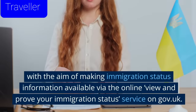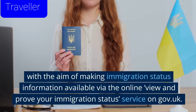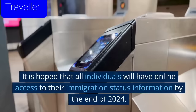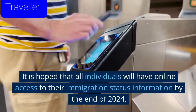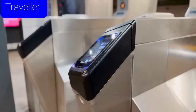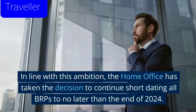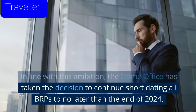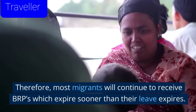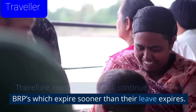With the aim of making immigration status information available via the online view and prove your immigration status service on GOV.UK, it is hoped that all individuals will have online access to their immigration status information by the end of 2024. In line with this ambition, the Home Office has taken the decision to continue short-dating all BRPs to no later than the end of 2024. Therefore, most migrants will continue to receive BRPs which expire sooner than their leave expires.